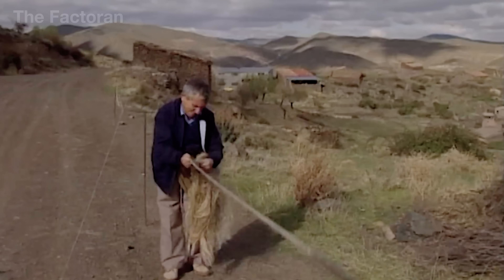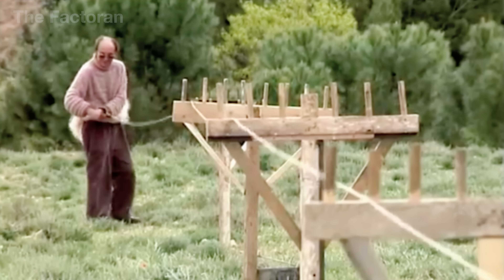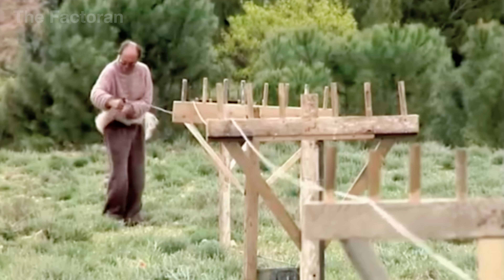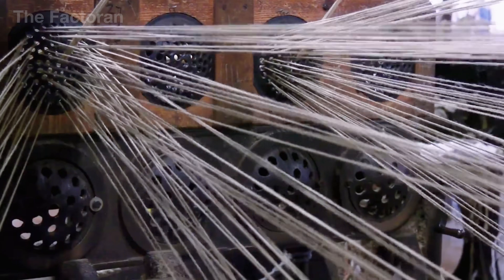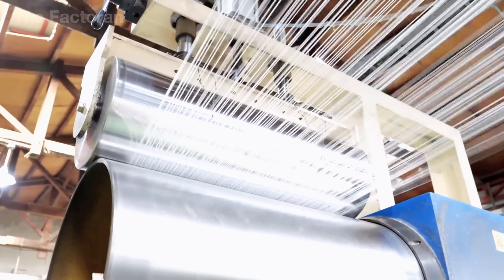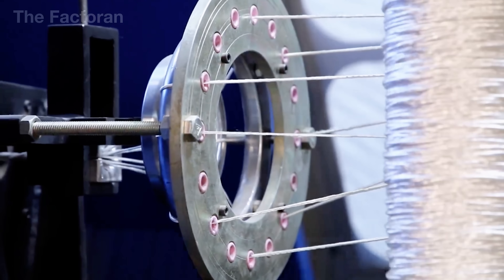The rhythm of the wheel and the soft sound of fibers twisting create a process both manual and delicate. Even with industrial support, spinning natural fibers remains an indispensable step, for it alone creates stable, consistent yarns.